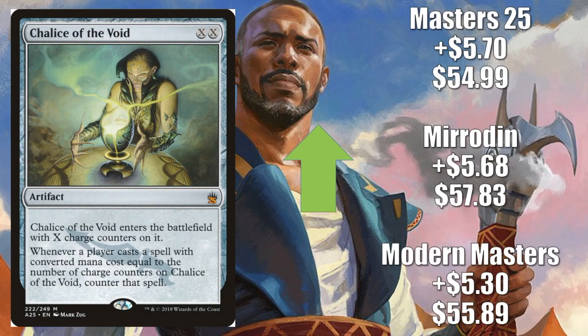Our next honorable mention is a Modern card — it's also a Legacy and Vintage card, even though it is restricted in Vintage. It is Chalice of the Void: Modern Masters up $5.30 to $55.89; Mirrodin up $5.68 to $57.83; Masters 25 up $5.70 to $54.99. It did get reprinted as a Mythic in Masters 25 and has been relatively soft since. But recently a couple of big decks have made this card take off.